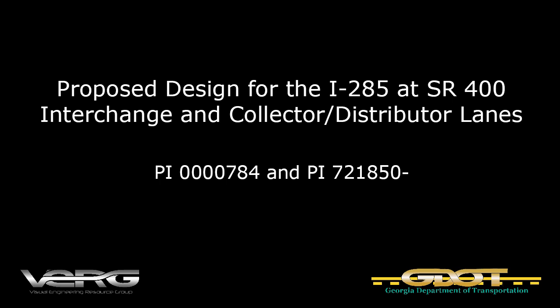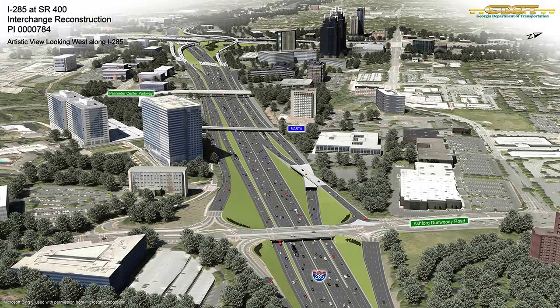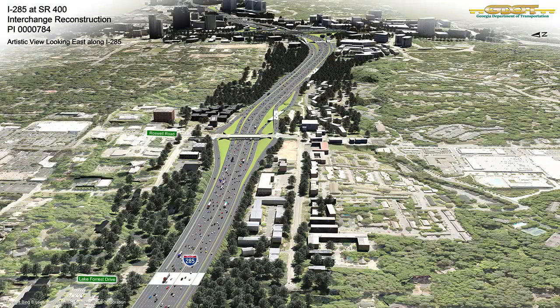This artistic rendering shows the proposed design of the new Interstate 285-State Route 400 Interchange, as well as over 10 miles of newly constructed collector-distributor lanes, or CD lanes. The two projects are estimated at $1.1 billion and are being delivered by Georgia DOT as a design-build-finance program.